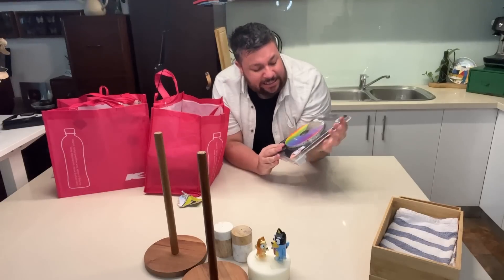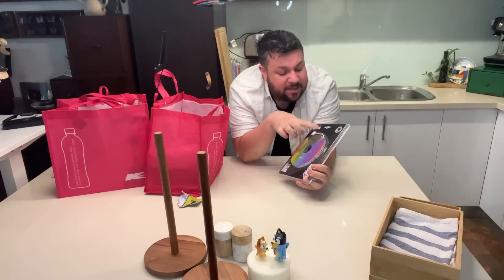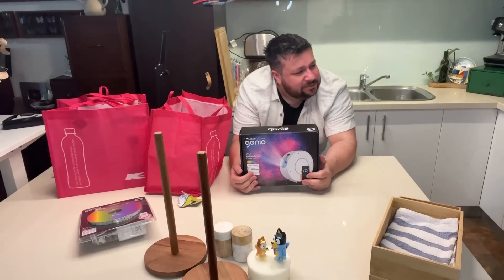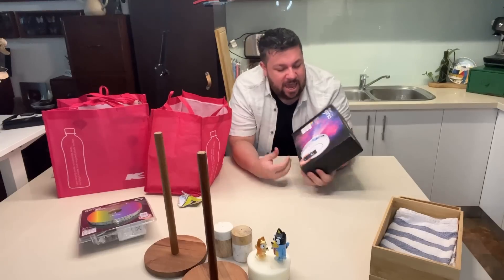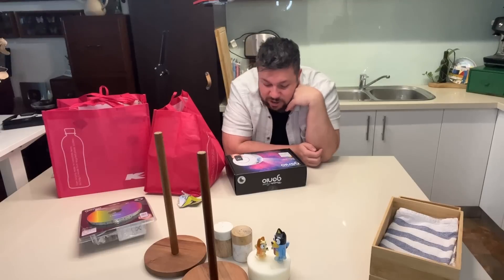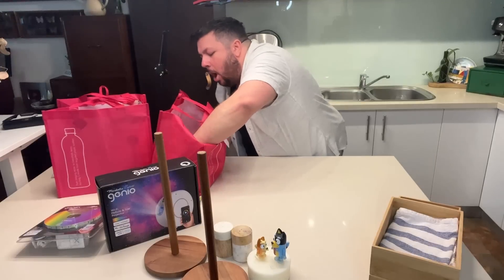I also bought some LED strips — they're really thin, they've got adhesive on the back, and I'm going to put them around a picture frame. Oh, that French pear smell is still making my nose go. And this is a star nebula projector — it's color-changing, Wi-Fi, you plug it in and it puts stars and nebula on your ceiling. It was $70, the most expensive thing I bought.